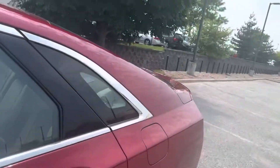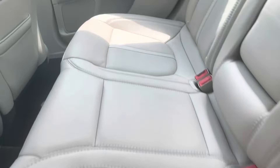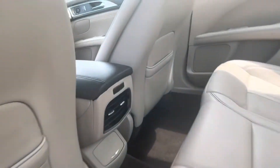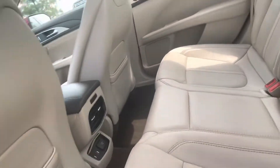I'll go ahead and show you the back seat real quick. The back seats are going to be heated as well. The back seat looks like it wasn't even really used — it's in super nice condition. Heated seat functions are right there, and you do get plug-ins down there for your back seat passengers as well.